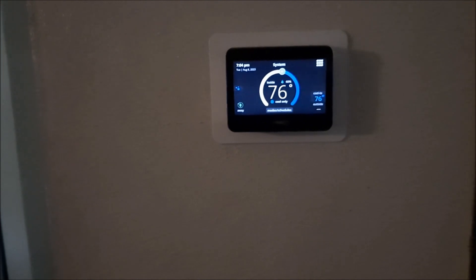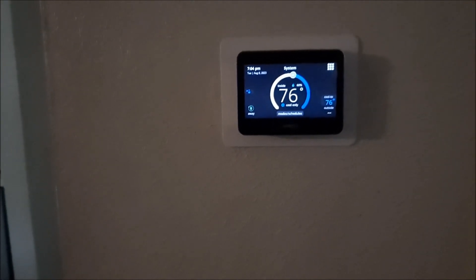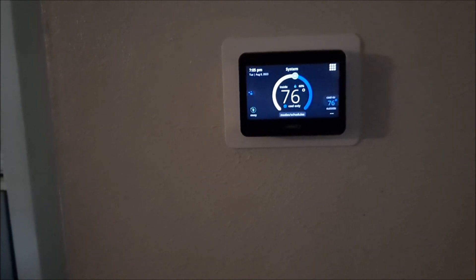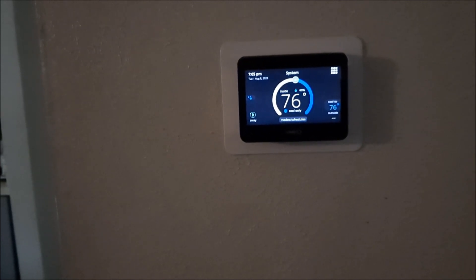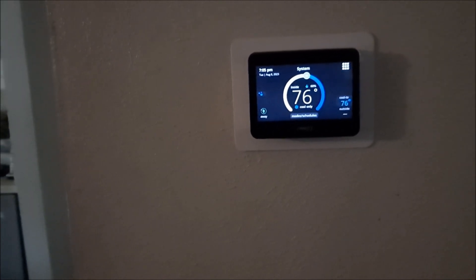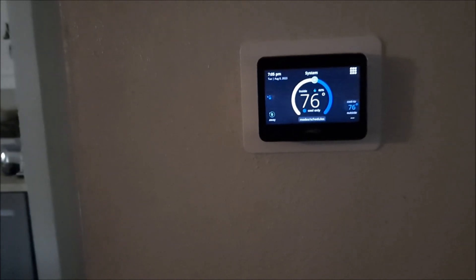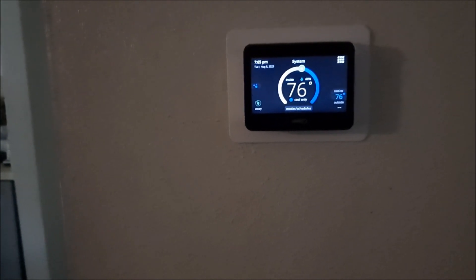Here is our thermostat. Some people keep theirs cooler, some people keep it warmer. You're about to hear the air conditioning come on. We keep it at 76. Some people keep it hotter than that, some cooler — I have a friend that keeps it at 70 and another that keeps it at 79 — but we keep it at the same temperature all the time, and I think that does help us with our air conditioning bill.